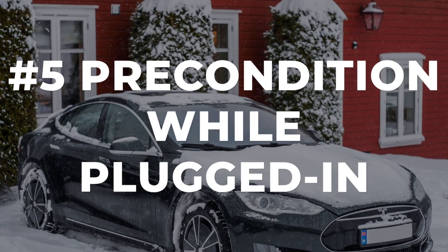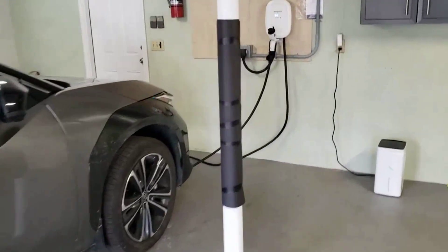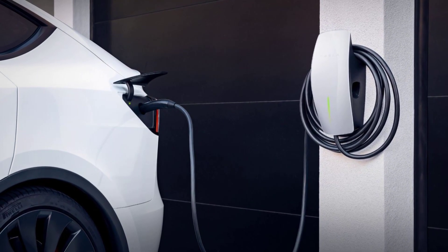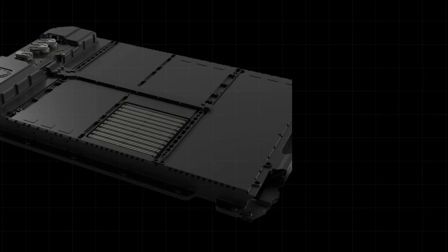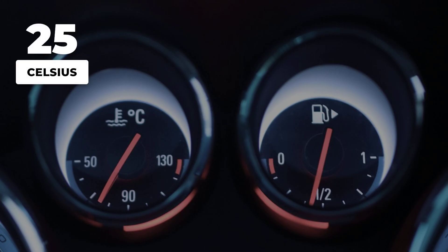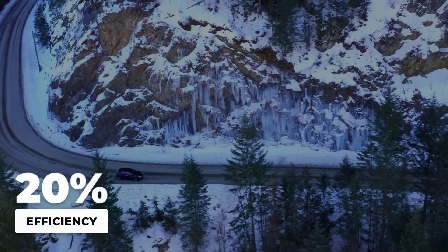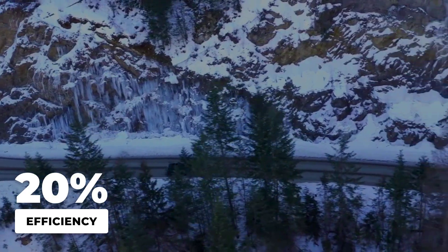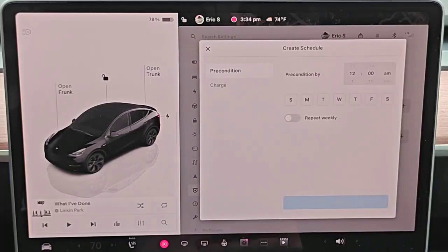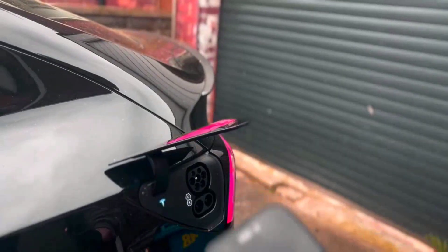Warming up your electric vehicle before you drive is not just about comfort — it is a secret weapon for battery health and efficiency. Most electric cars let you precondition the battery and cabin while still plugged in, using grid power instead of draining the pack. Use the precondition or climate option in your app, and your car's thermal system will bring the battery up to its ideal range, usually 20 to 25 degrees Celsius. In cold weather, this simple step can boost your efficiency by 10 to 20% on the first leg, according to manufacturer tests and independent studies. Preconditioning while plugged in is one of the easiest ways to cut down on cold-start stress and save energy, all before you even leave the driveway.